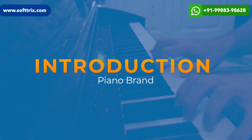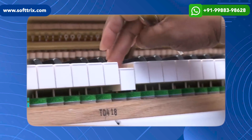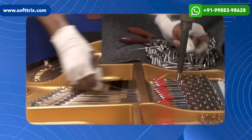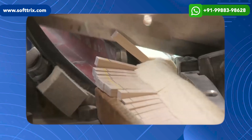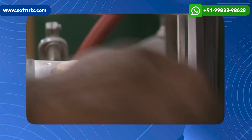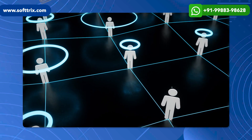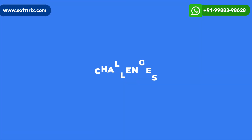The piano brand specializes in manufacturing high quality pianos for professional musicians and enthusiasts. Operating in a niche market with competition from well-established brands, the company aimed to increase brand recognition, attract customers, and drive more revenue.